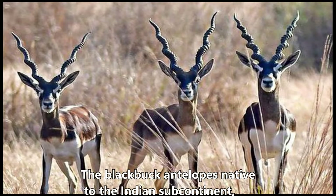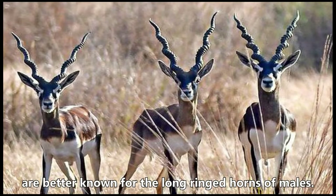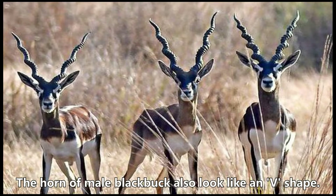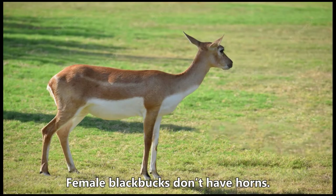The blackbuck antelopes, native to the Indian subcontinent, are better known for the long ringed horns of males. The horn stretches up to 28 inches and has three to five turns. The horn of the male blackbuck also looks like a V-shape, while female blackbucks don't have horns.